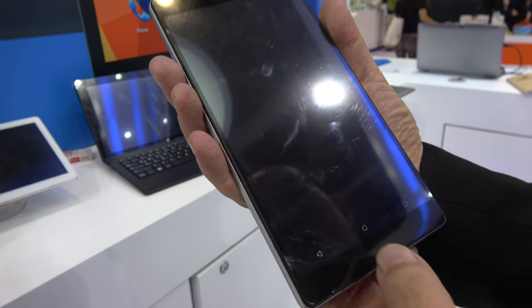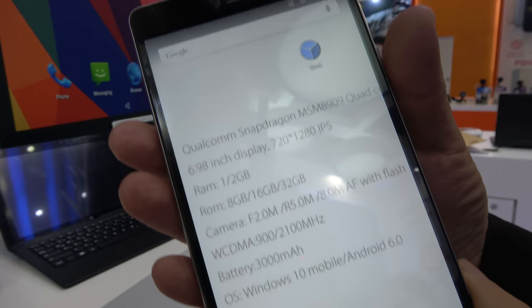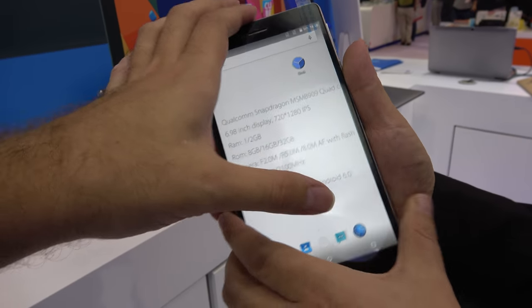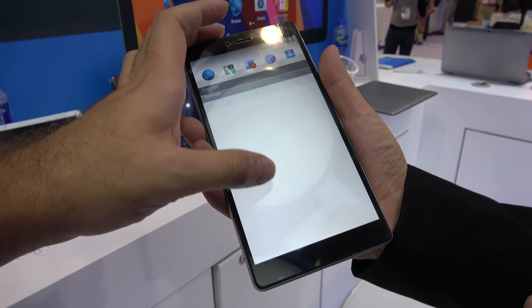It can support Windows Mobile and Android 6.0. Windows? Yeah, Windows Mobile. You have a version with Windows? Yeah. This one is for Android. Nice. So 6.0...